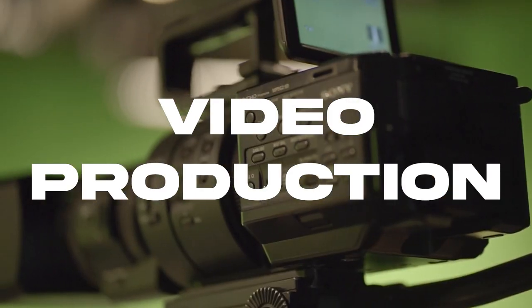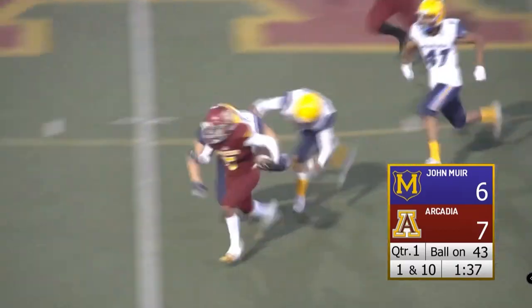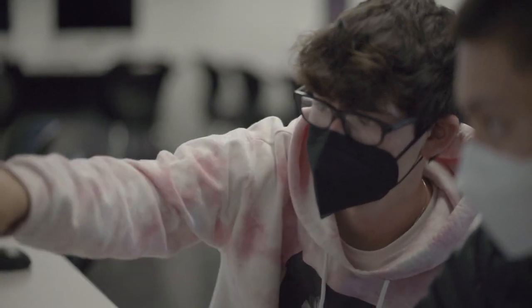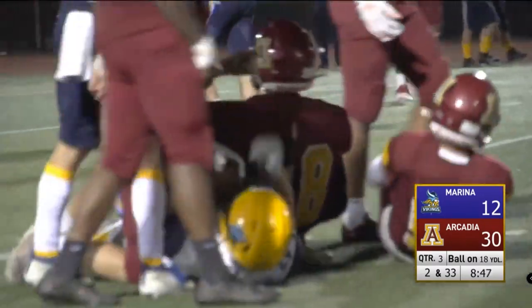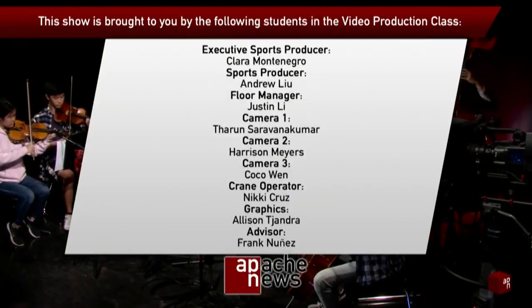In my classes, students work on small and large-scale video projects. My beginning class works in our beautiful four-camera studio on campus. My intermediate course gets outside the studio for short films. My advanced course, Apache News, produces the weekly news show and live streams weekly sports and special events. My favorite part is the amazing projects — we make a real news show for the student body and live stream real sporting events for families across the country.